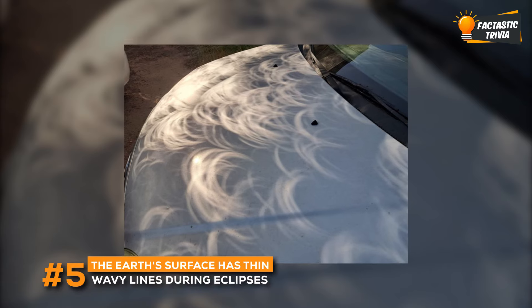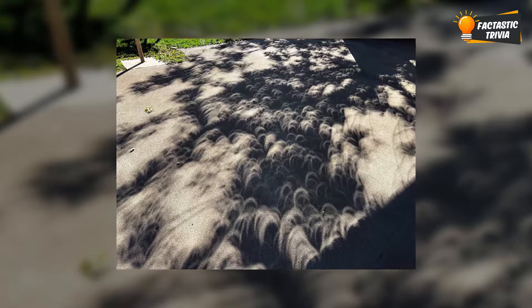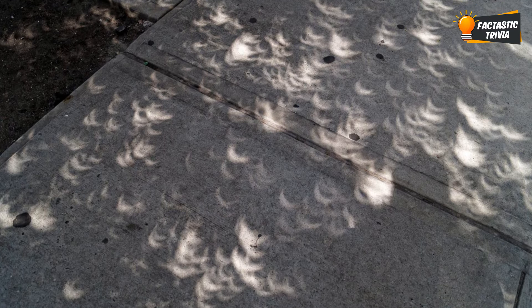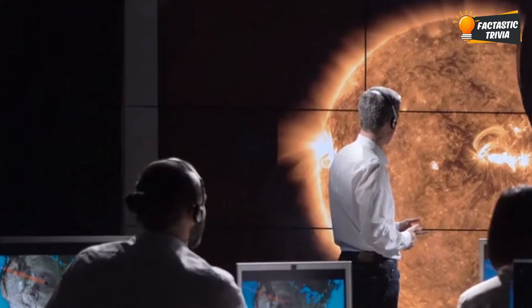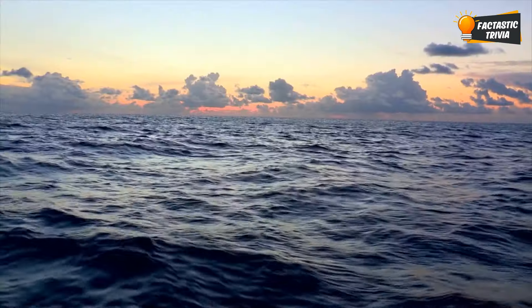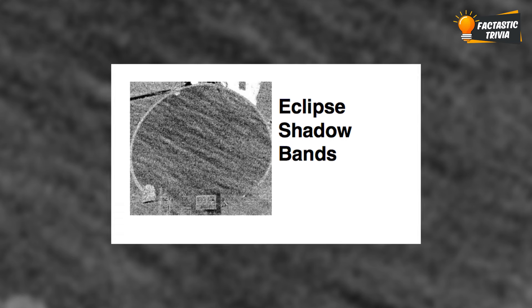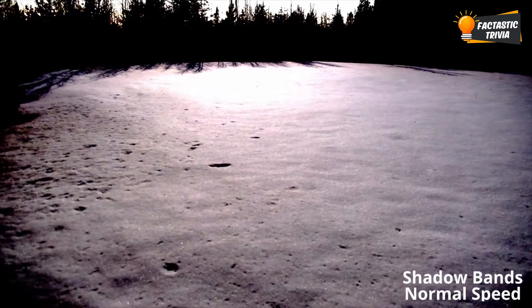Shadow bands are mysterious and subtle wavy lines of alternating light and dark that can be observed on the ground just before and after the total phase of a solar eclipse. Ripples of light and dark start shimmering across the ground, dancing around like heat waves — it's like the landscape is coming alive. Scientists think it's due to diffraction as the sun's rays bend through imperfect air. The patterns can look just like gentle ocean waves lapping at the shore, and catching these elusive shadow bands takes a keen eye since they fade fast.